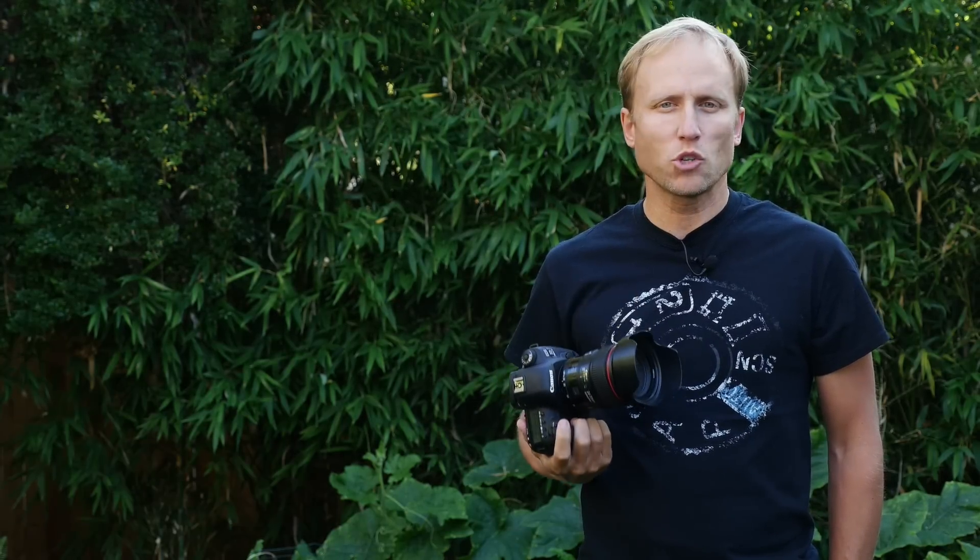The Canon 5D Mark IV. When the specs were released, I was a little underwhelmed. Now, I've been shooting with this camera for about a week.